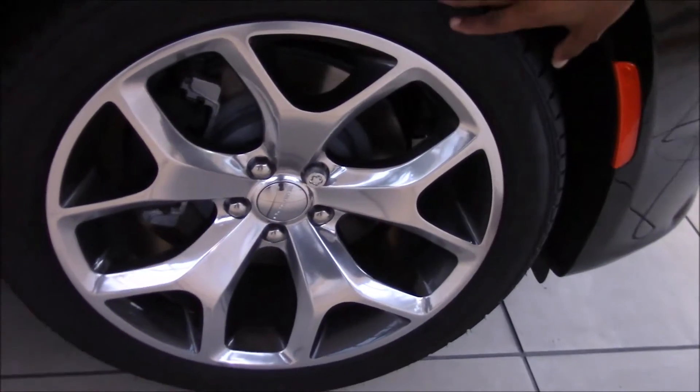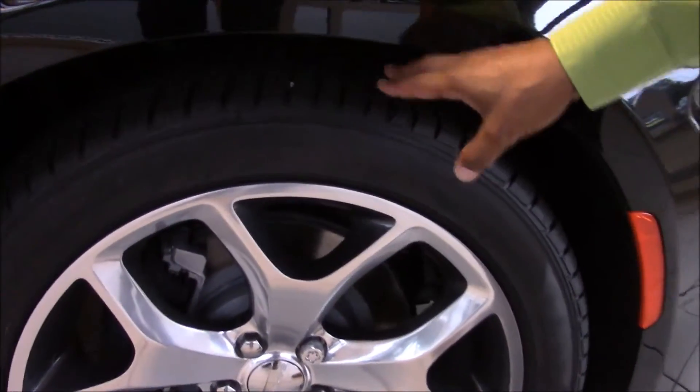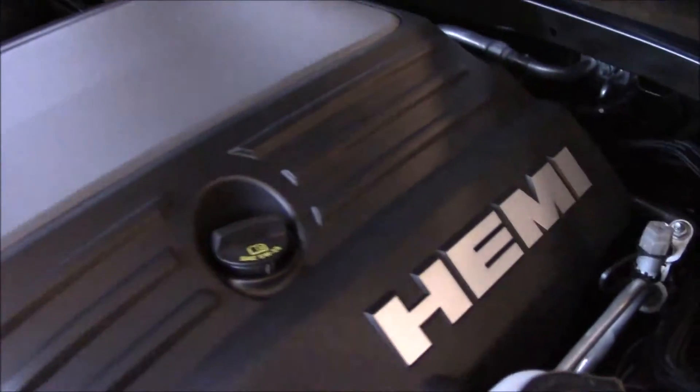No one can steal your rims. These rims are easy to clean and they are top in the field. Up under the lights here, Island Chrysler Dodge Jeep Ram. We have the 5.7 V8 Hemi engine.